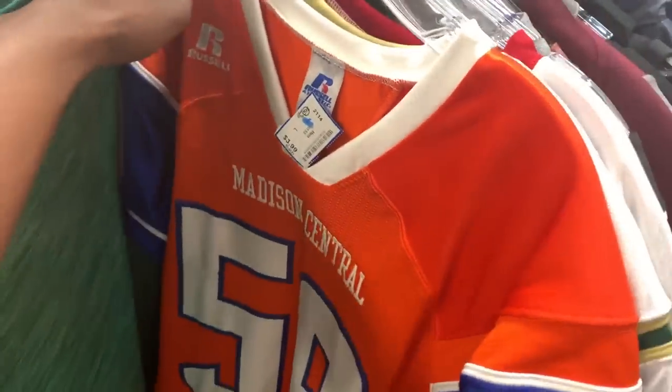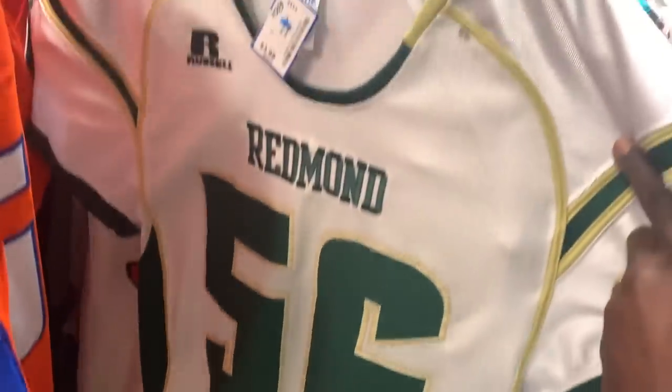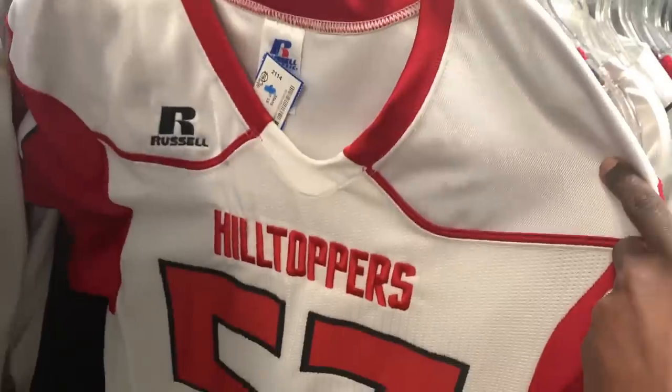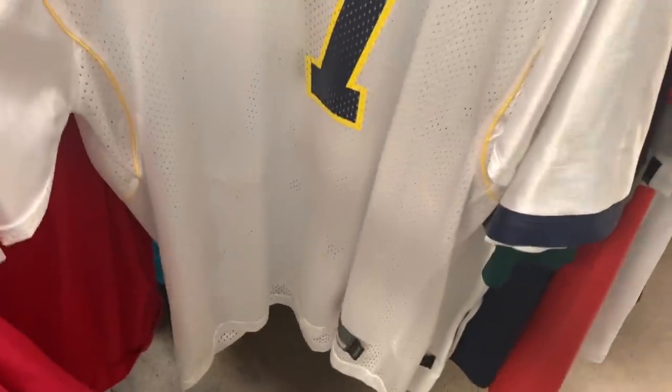Alright, first thrift store of the day — came across a few high school jerseys. I've sold high school football jerseys in the past, but the problem is they take a really long time to sell. Even though the price wasn't terrible at only four bucks a piece, I've been finding a lot of heat lately, so waiting a few months for these to sell really isn't worth it to me. If it was maybe a dollar, I probably would have taken a chance.